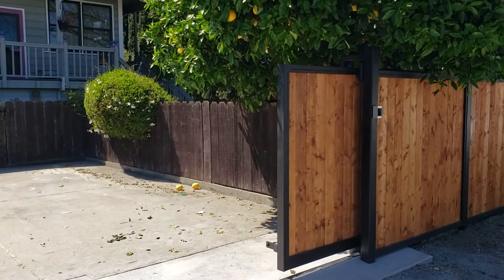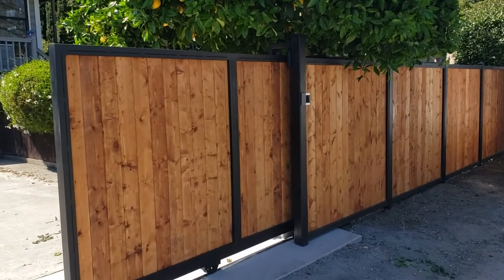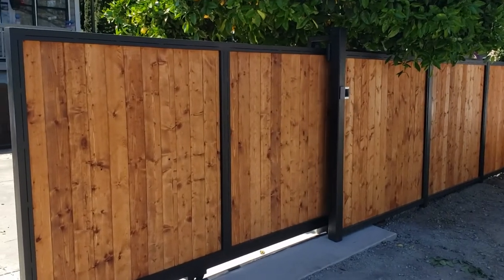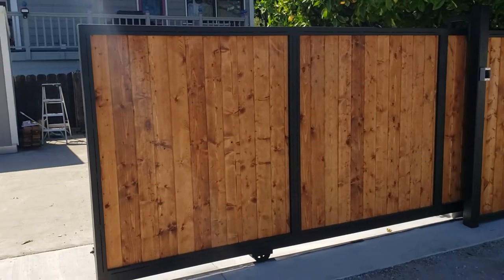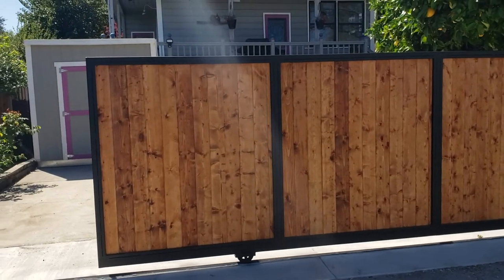Just another fabulous job and another satisfied customer here today in Gilroy, California. For any of your gate needs, call West Coast Doors and Gates of Morgan Hill, San Jose, and now we're in Monterey.